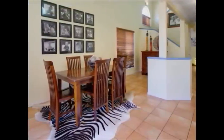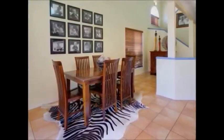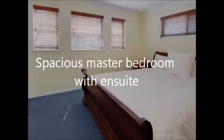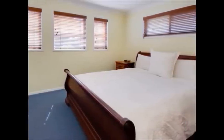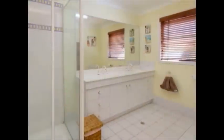Excellent size living with separate dining enables you to relax and entertain without feeling cramped. The first floor is comprised of a master with ensuite and air conditioning. The two other good sized bedrooms and main bathroom are also on this floor.